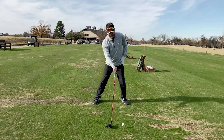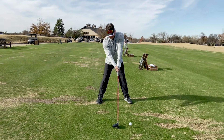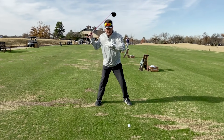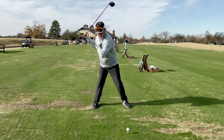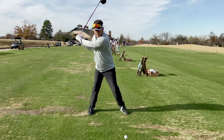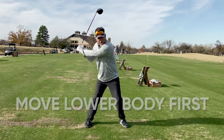From address — and don't ignore address, by the way; you've seen me in my last few videos adjusting my address position — when I have a proper address position and make a correct backswing, the body is rotated, bent, and side-bent, and I position the club in a way that allows me to do one important thing.